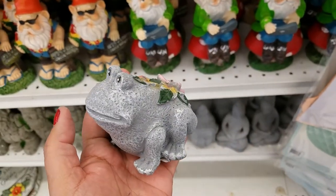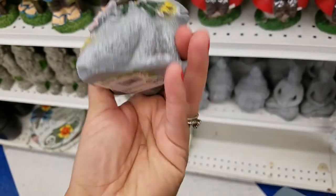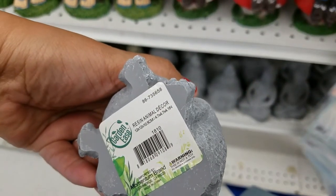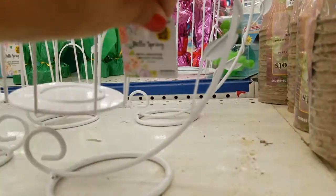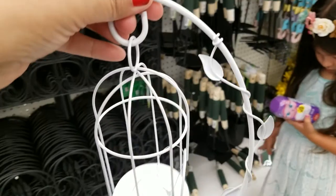Oh my gosh, guys, look at this — how cute is he? He's adorable, and he's $0.99. And they got the little mug as well. Look at how cute these are — $1.99, they are adorable.